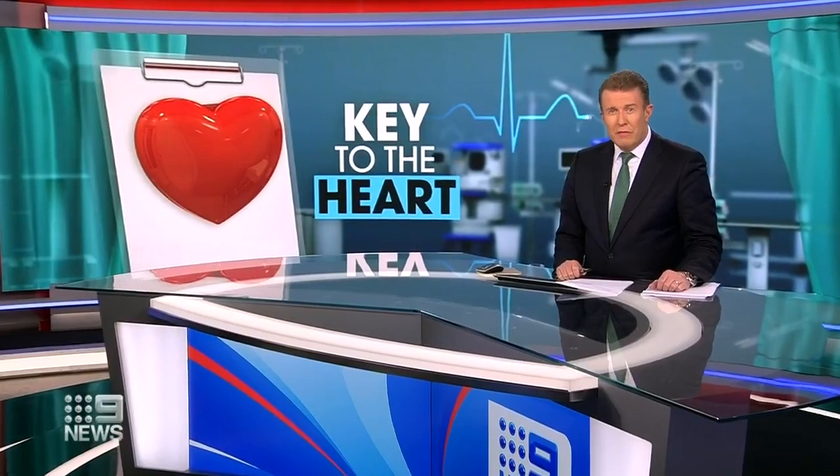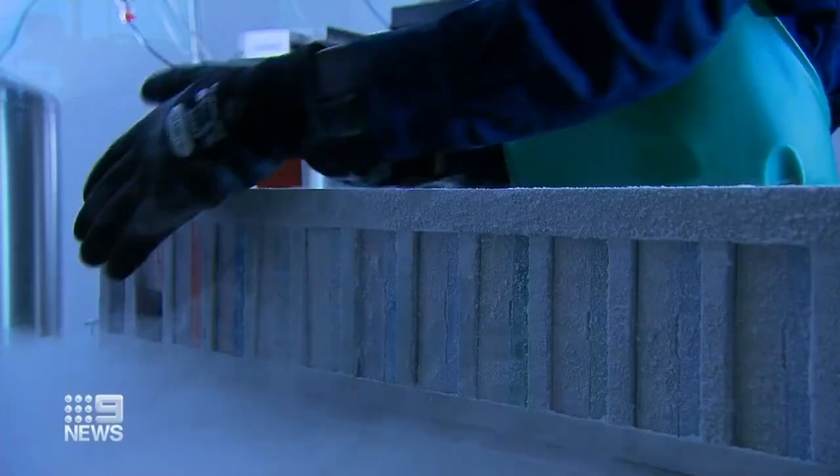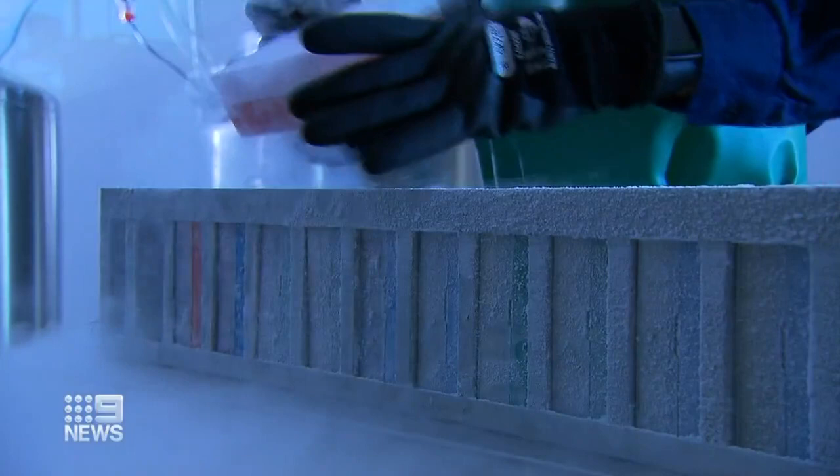This cryo tank contains thousands of human heart samples, snap frozen and stored in the basement of the Charles Perkins Centre in Camperdown. It's a unique resource — the largest in the world. The Sydney Heart Bank is a treasure trove for researchers trying to find more effective treatments for heart failure.